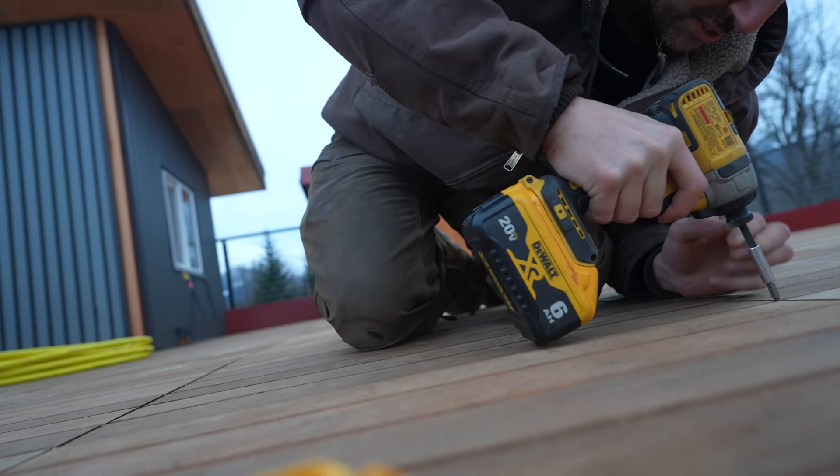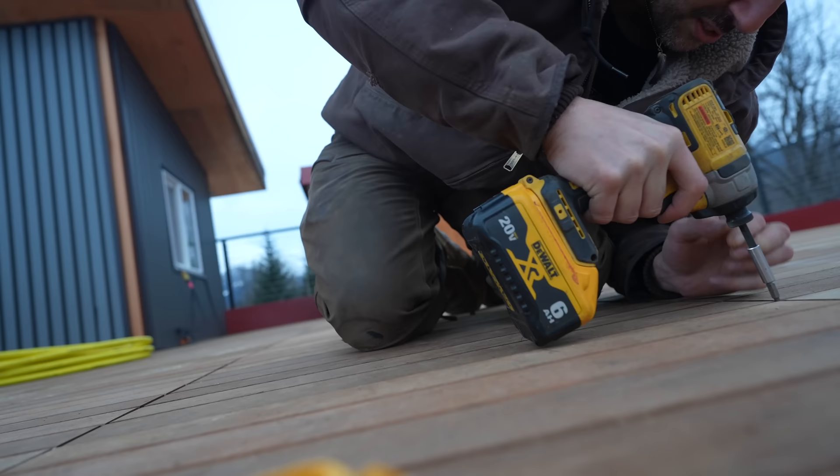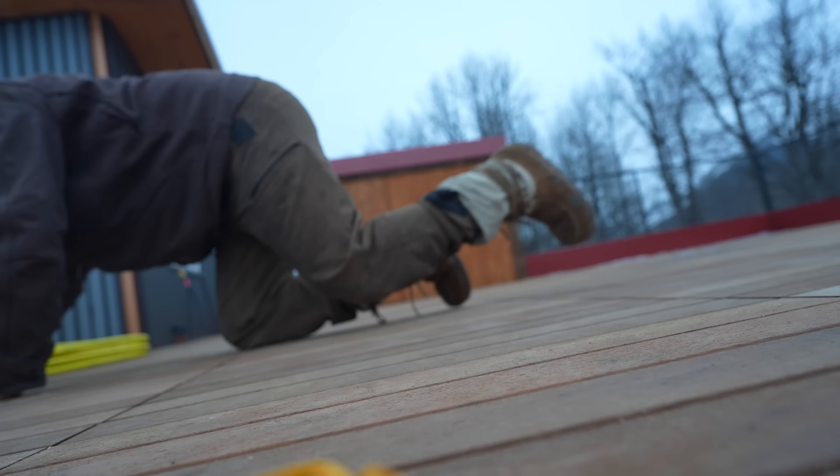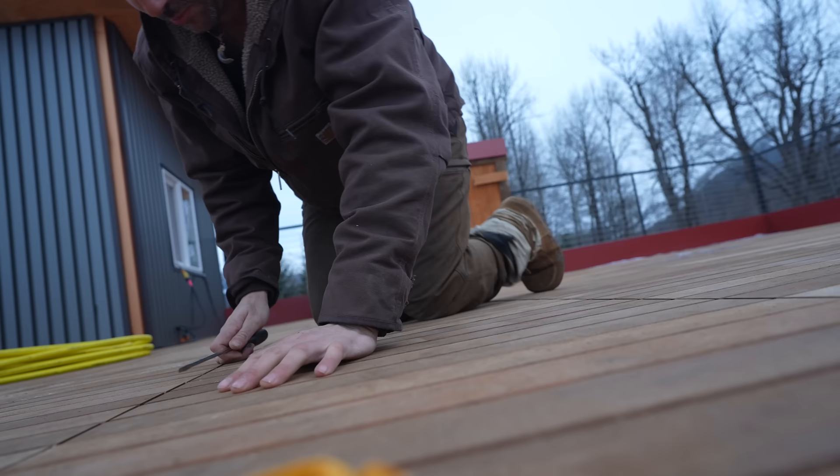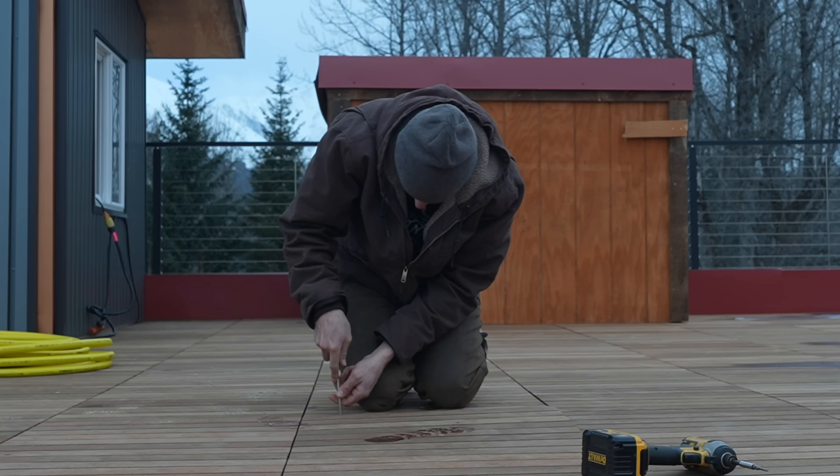This is exactly why I invested in this Bison rooftop decking system — so I can remove it if I need to, for exactly this reason. If this was a permanent deck, I'd be screwed. But all I have to do now is remove four screws and slide it over. It's such a cool system.